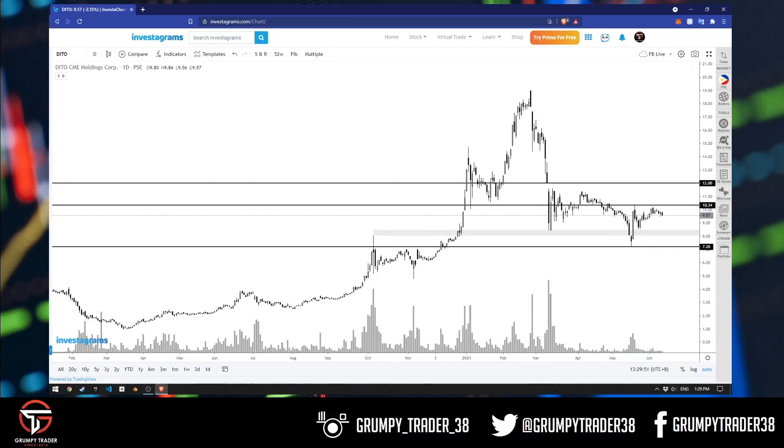Maybe if we look at lower timeframes, baka may mga hinahanap kayo, lalo na yung mga nag-i-scalp or mga nag-i-day trade sa atin. But for me, I rarely go lower than the daily time frame. And from here, I really don't see anything too exciting.